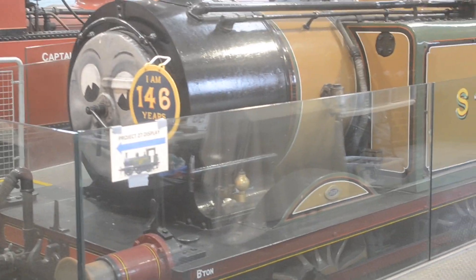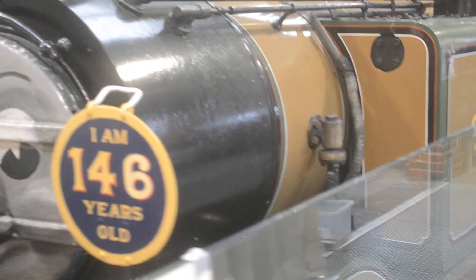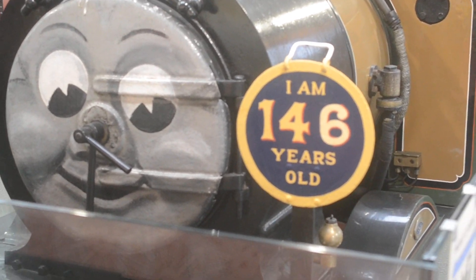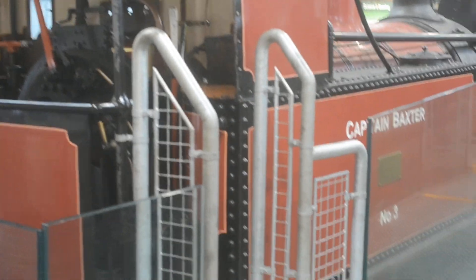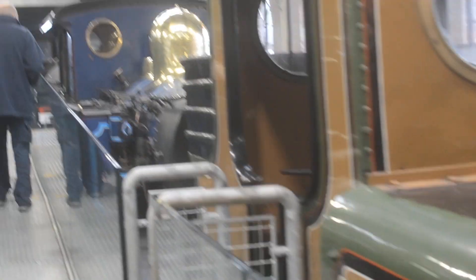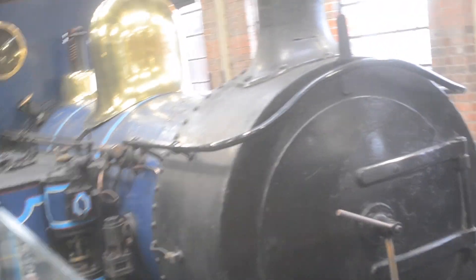So here we are in the steam display. Here's Stephanie — she's 146 years old this year. And Captain Baxter's right there, built by Fleckstrom Jennings, just like Tallyclin and Dolgok. We've got Bluebell right here, and she's very lucky to be preserved to this day.